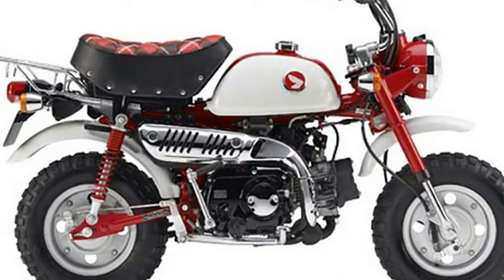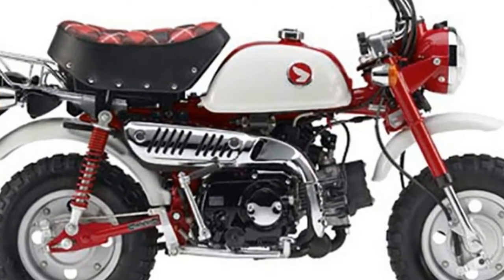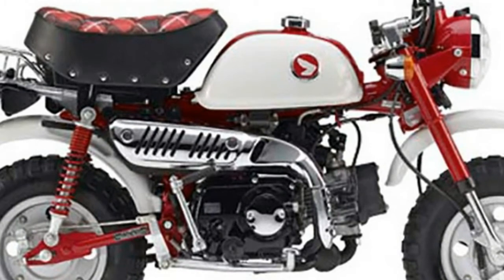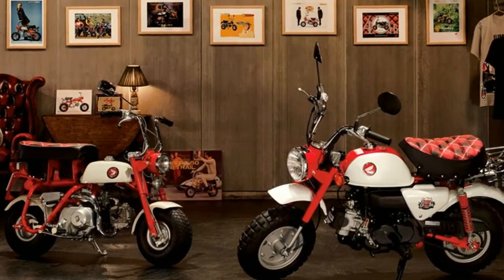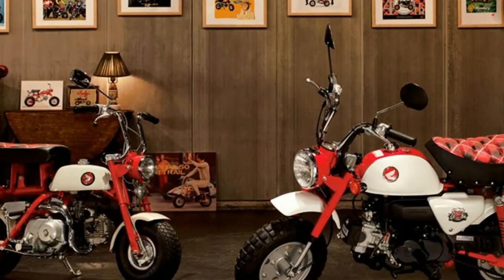Honda will start offering customers the chance to purchase one of the 500 limited edition Monkey Bikes, the Monkey 50th Anniversary Special, slated to be the last model in the bike's lifespan.